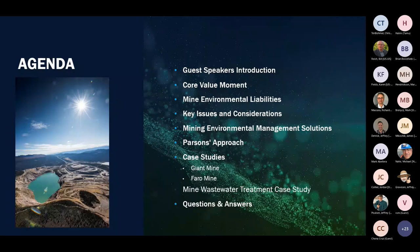A brief overview of our presentation today: I'll introduce our guest speakers, followed by a core value moment, and then we'll get into the technical content addressing several topics for mining, and then we'll wrap up at the end with a Q&A session.